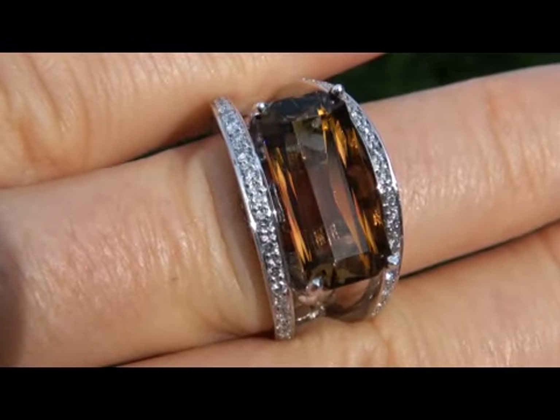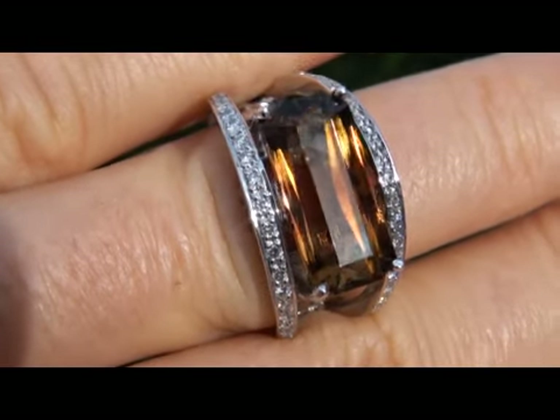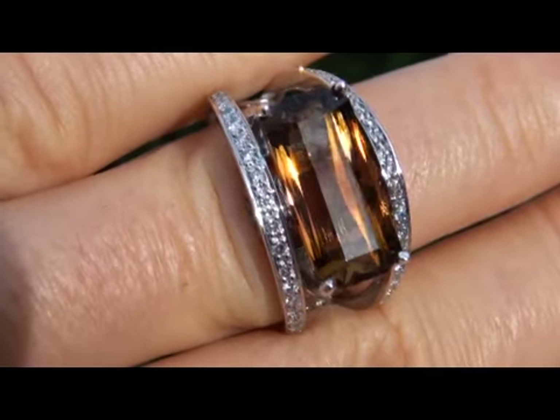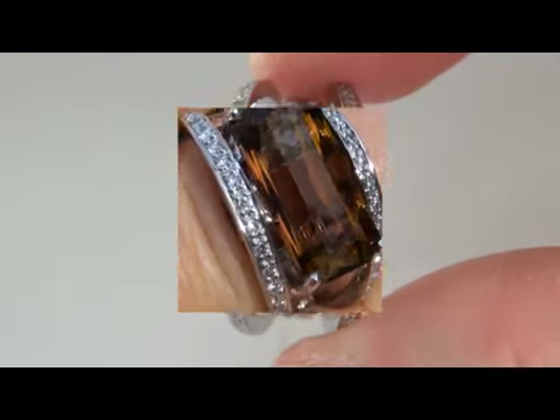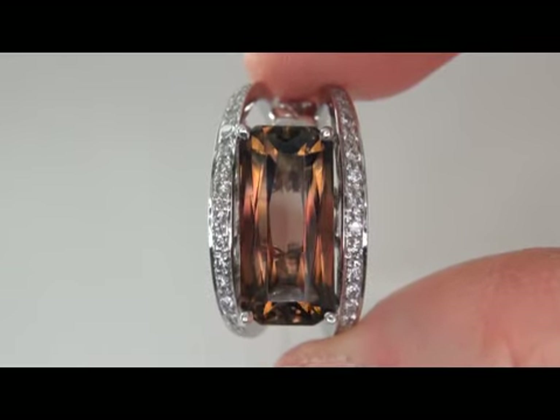A bicolor tourmaline of this exceptional quality is definitely a rare find. In today's market, this ring is easily worth over $10,000 retail, and our consignor is hopeful to recover at least $8,000. So please make your best bid.